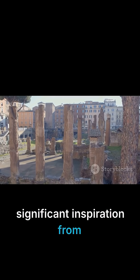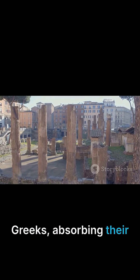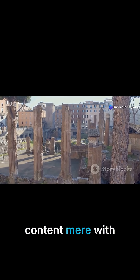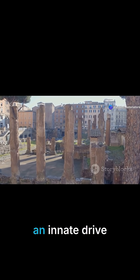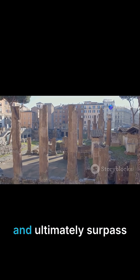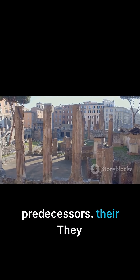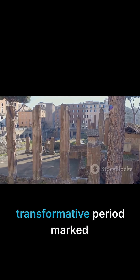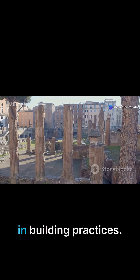Roman architecture drew significant inspiration from the Etruscans and Greeks, absorbing their techniques and aesthetic principles. However, the Romans were not content with mere imitation. They possessed an innate drive to adapt, refine, and ultimately surpass their predecessors. They didn't just copy, they improved, forging their own distinct architectural identity. This transformative period marked a true revolution in building practices.